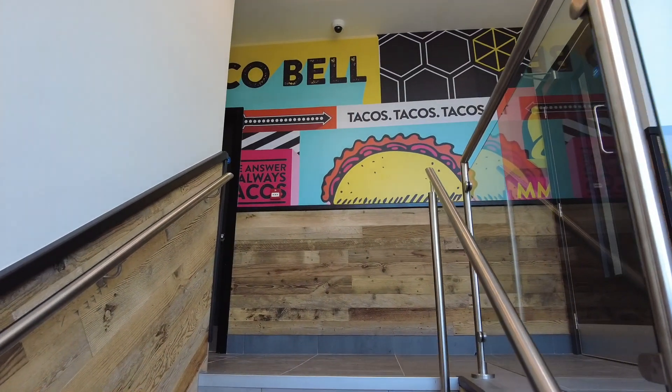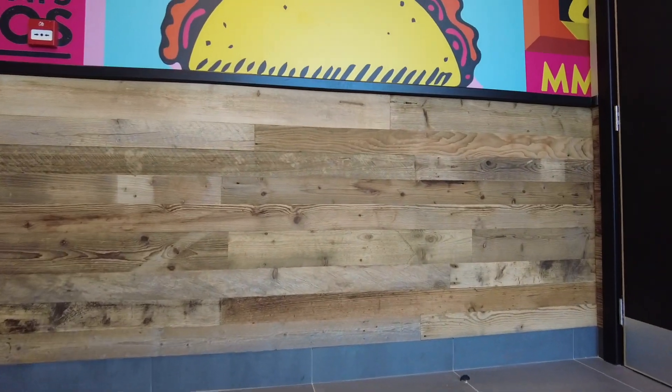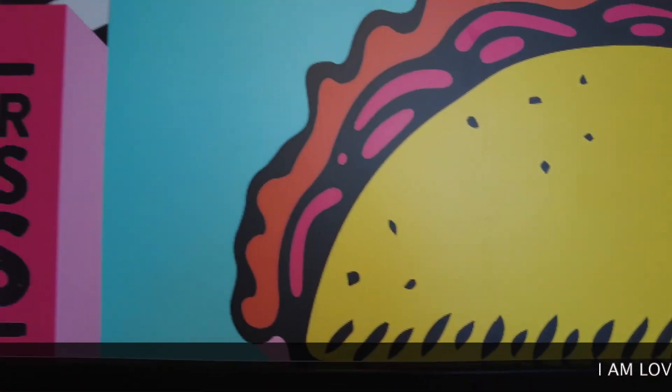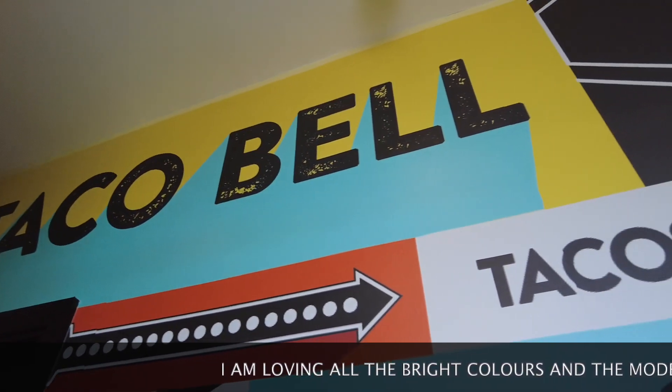Andy doesn't want to be on camera and apparently half of the staff don't want to be either, so I've been given free room to just come and wander up here and do my own thing. So as you come up the stairs from downstairs you've got this here — Taco Bell.